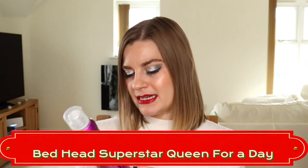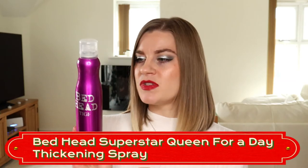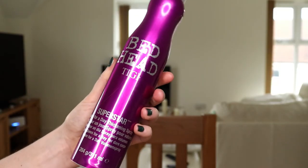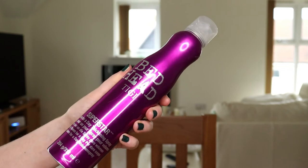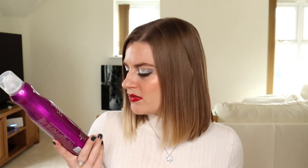Starting with the most recently purchased: the Bedhead TG Superstar Queen for a Day Thickening Spray. You spray this on damp hair before blow drying, then tip your head upside down to blow dry for volume — but it doesn't work for me. My hair is very flat with no volume or life to it, so it doesn't really do anything. That's the main reason I want to use it up next year. I do use it fairly regularly when blow drying so it is getting used, but I want to amp that up because it's a 311ml bottle with quite a bit left.